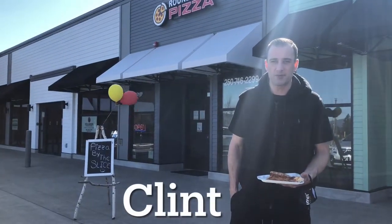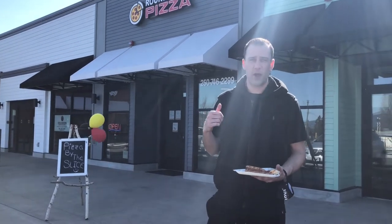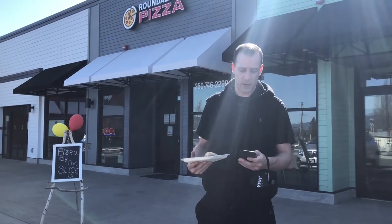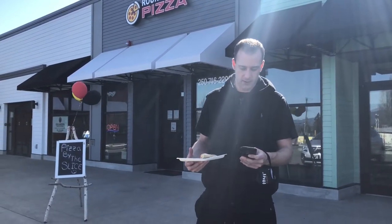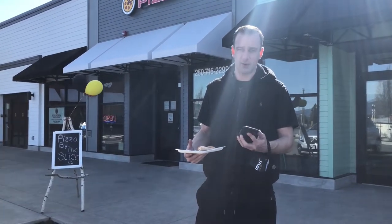Hey everyone, it's Clint from Vancouver Island Pizza Reviews. We're here today at a new location, Roundabout Pizza. It's on the way to Couchin Lake, not too far from Trunk Road and whatnot. We are at 3292 Couchin Lake Road.